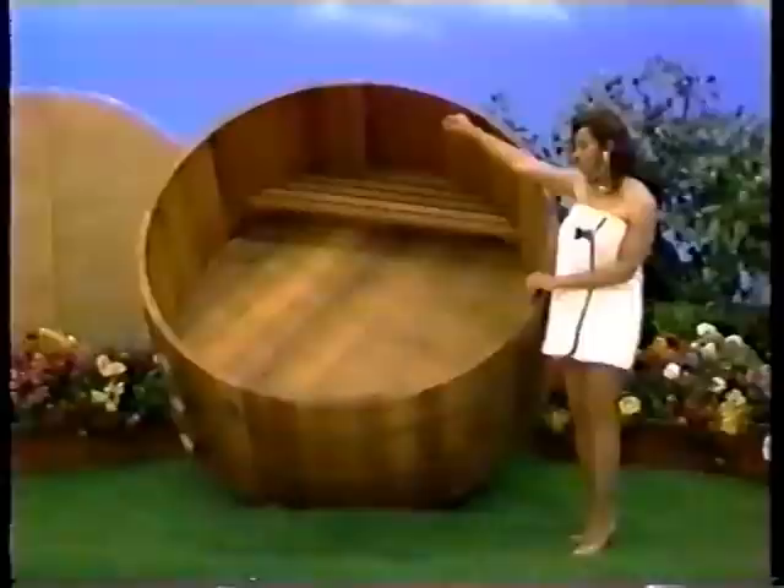The new Redwood Hot Tub! It also includes steps and cover and is made from kiln-dried Redwood. Almost heaven of Renwick, West Virginia.